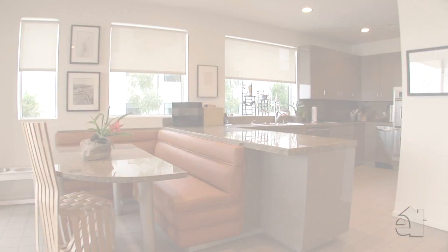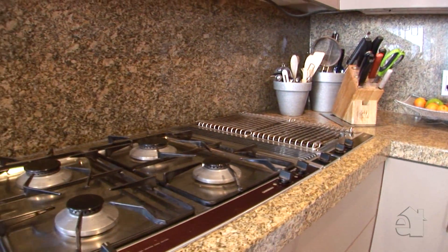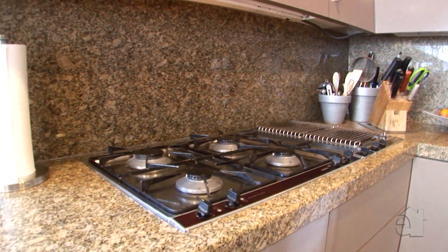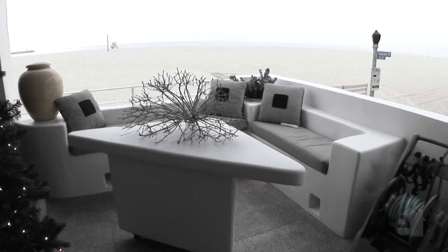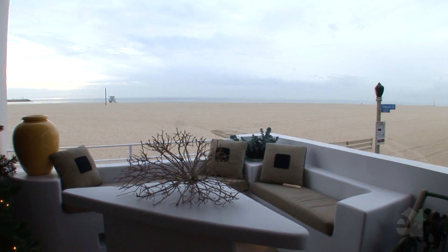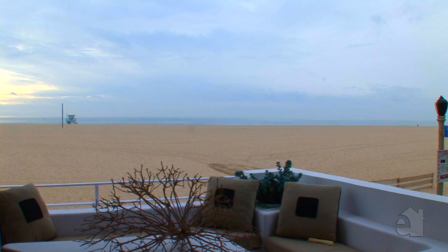A fabulous gourmet kitchen features the finest stainless steel appliances, granite countertops and recessed lighting. This magnificent oceanfront property offers stunning coastline views.